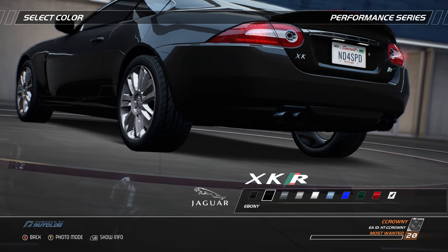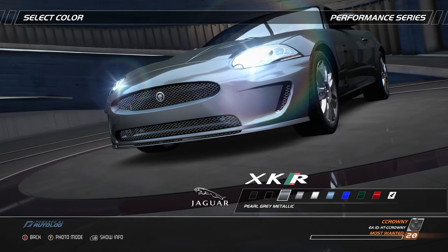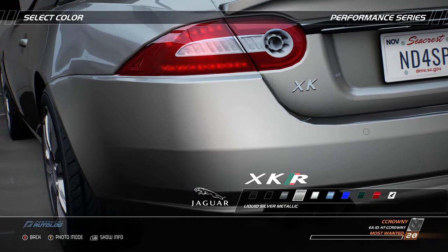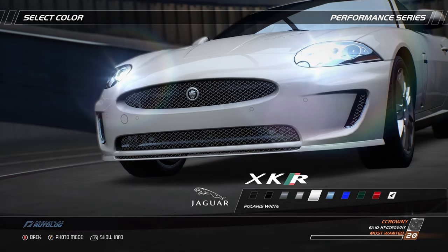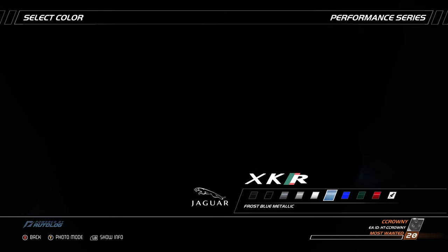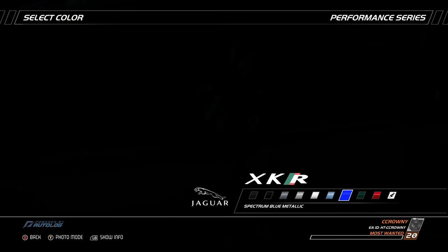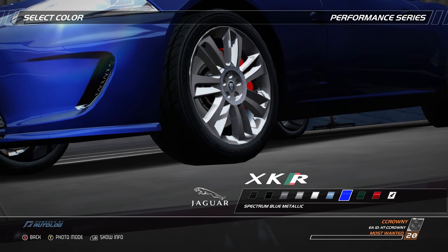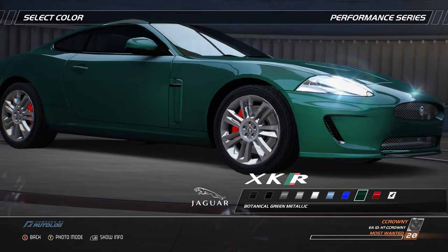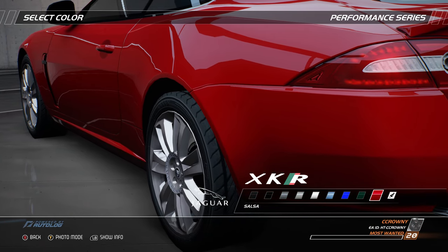Even standing still, the XK looks fast. Its sweeping athletic lines and muscular rear haunches exude immense visual energy. Fast has never looked this seductive. Visual energy is created by an aluminum skin stretched taut over the light, yet strong and immensely rigid body structure. This energy comes from the XKR's purity of design, with sculpted surfaces created to cut the air with aerodynamic efficiency. This strong and lightweight advanced aluminum body architecture maximizes performance, dynamic agility, competitive CO2 emissions, and fuel economy. Powered by Jaguar's 5-liter supercharged V8 engine, it is the finest expression of XK power and performance.